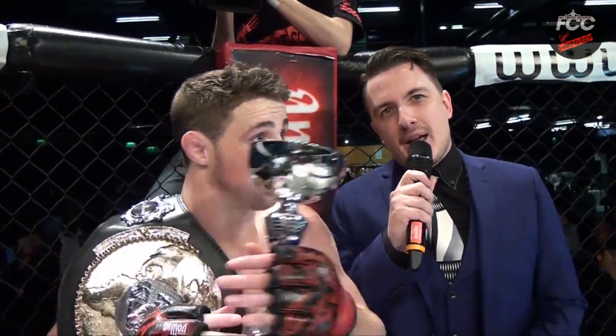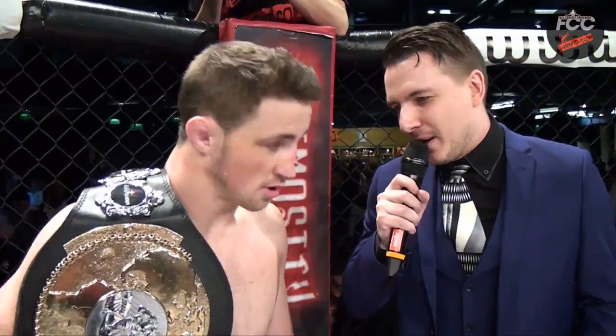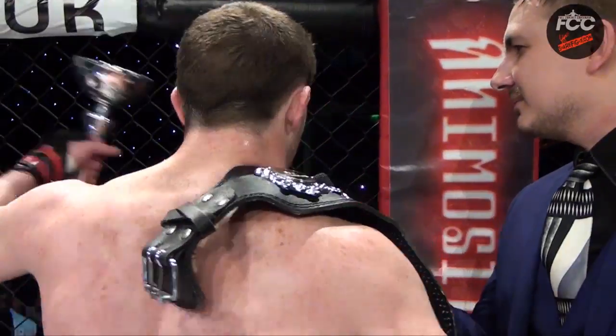Ladies and gentlemen, I'm here with your winner and still the FCC British Lightweight Champion, Brendan Loughnane. Brendan, you've been fighting elsewhere for a while — how does it feel to come back to FCC and defend your title today? It feels amazing, this is my home. I've had five wins here, five back to back. I love the place, and look at the support I bring — it's unbelievable. I love every single one of them!